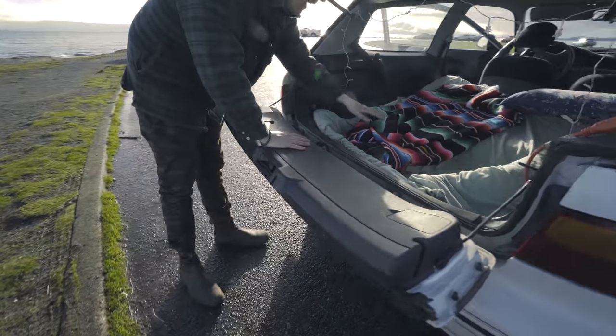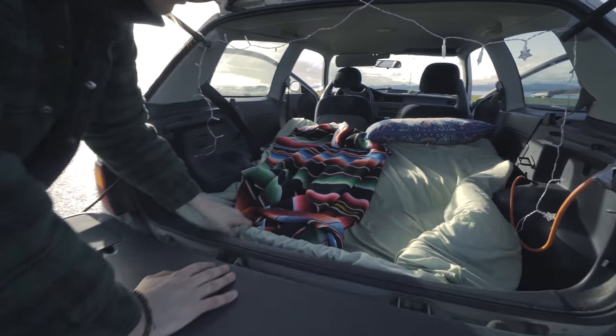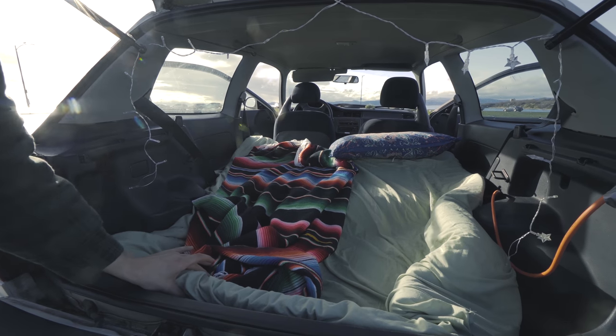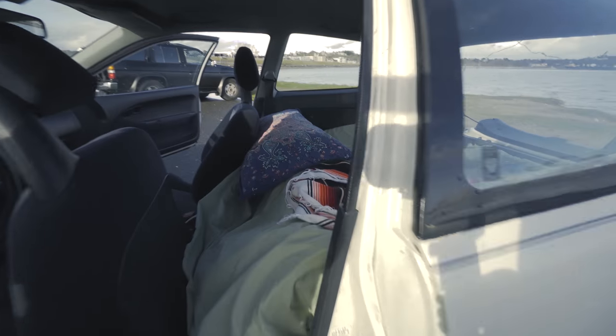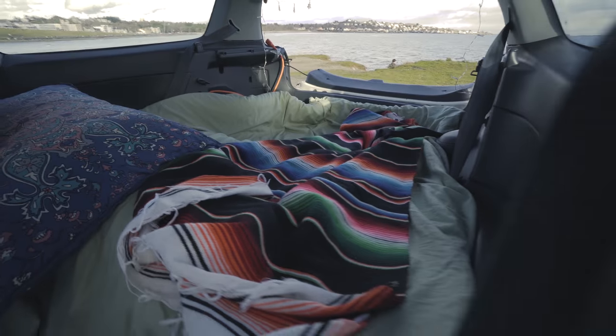Let me show you where the magic happens. This is the mattress — a nice thick piece of memory foam just from Walmart, your friendly neighborhood Walmart. Got the little Mexican blanket. It's like springtime here, even though it's Canada, even though it might snow.